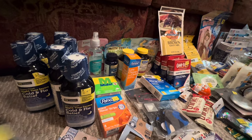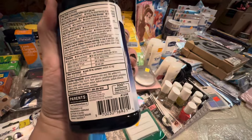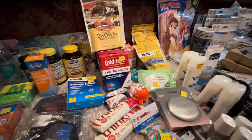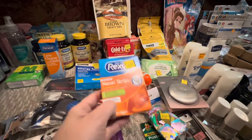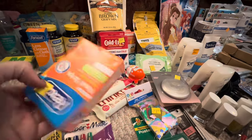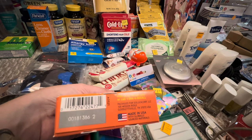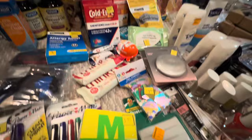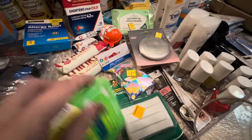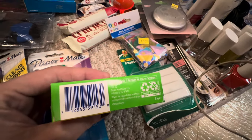I found seven of these little cold and flu relief. I found some of the nasal strips. I found another box of the Midol. I was super bummed because someone stole the contents and just the box was down the clearance aisle. I was so disappointed.